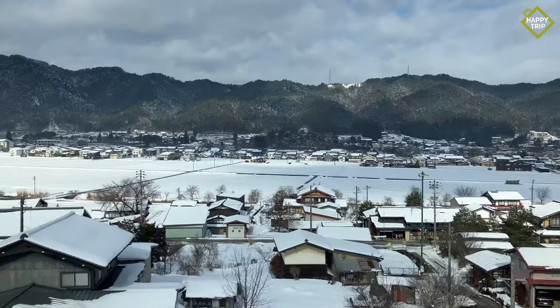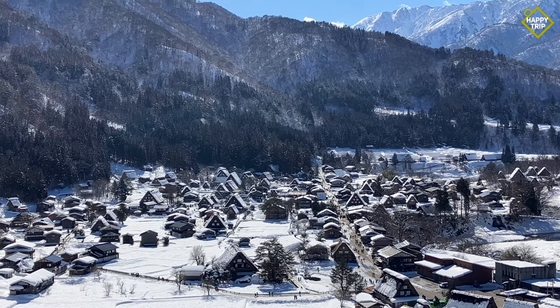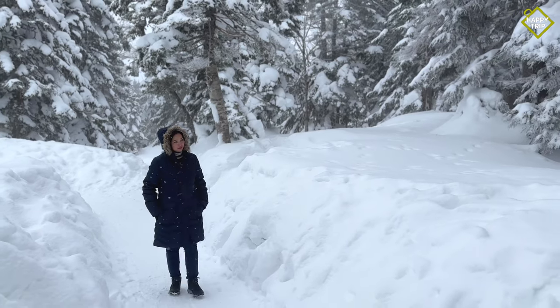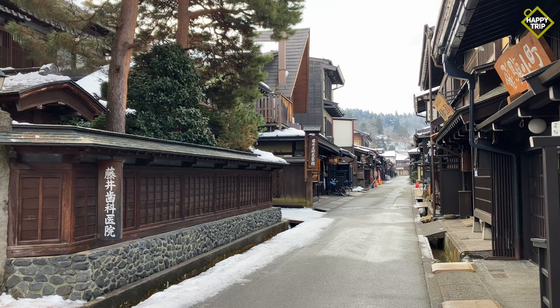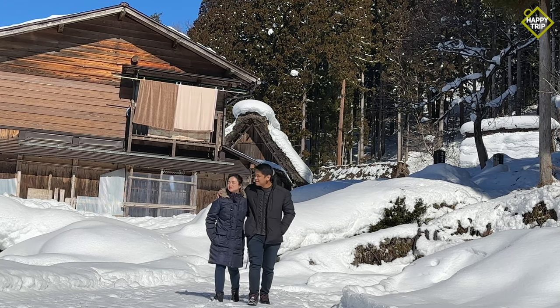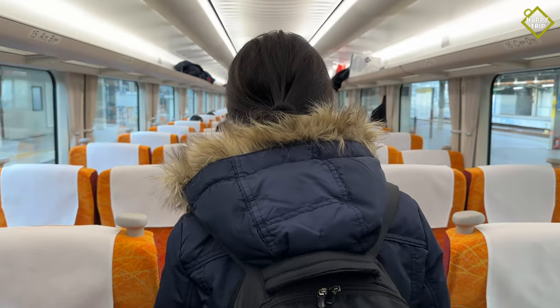Located in central Japan, the prefecture of Gifu is known for its beautiful scenery, picturesque towns and relaxing onsen. We spent a few days exploring this beautiful part of Japan. In this video, we'll take you through our itinerary along with our top recommendations on things to do as well as some transportation options.